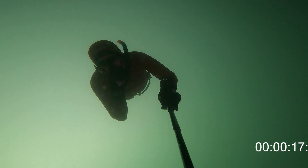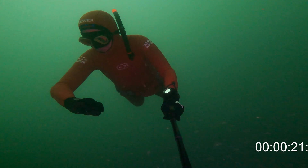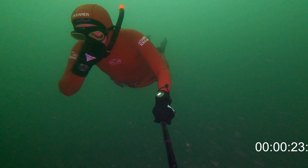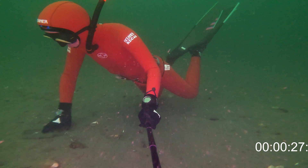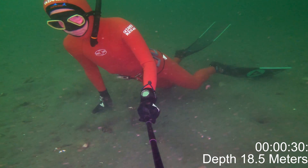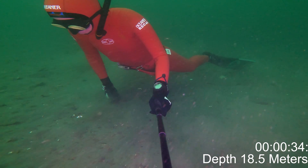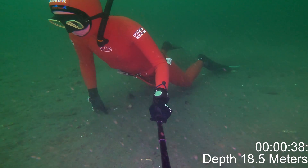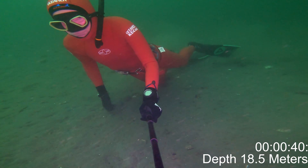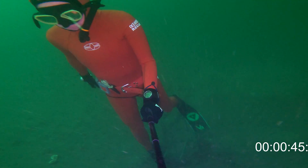This dive, I think, was back in maybe March in Tunstall Bay on Bowen Island — it was the best video I had to try and analyze. What I seem to come up with is that there were about 12 kicks to descend to about 18.5 meters, and then another 20 kicks to ascend from 18.5 meters back to the surface. So I estimate around 1.15 meters per kick.